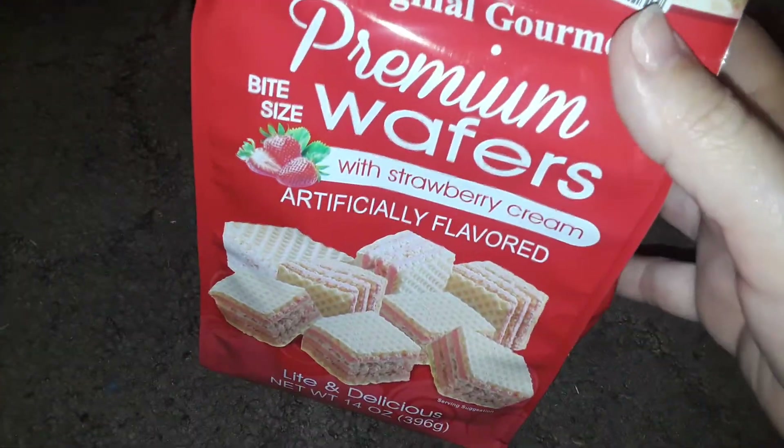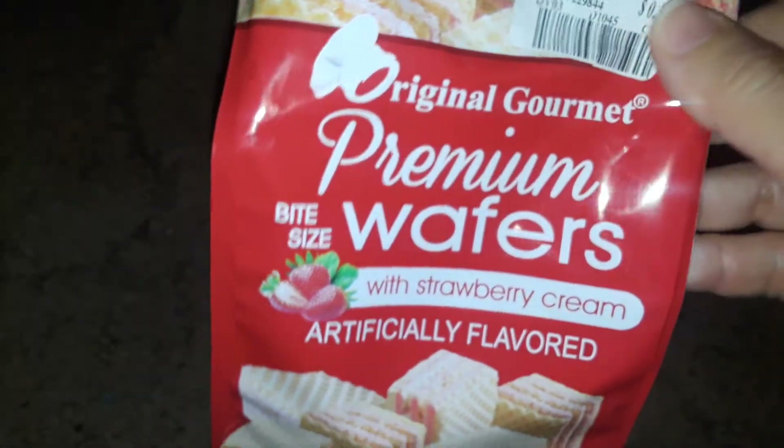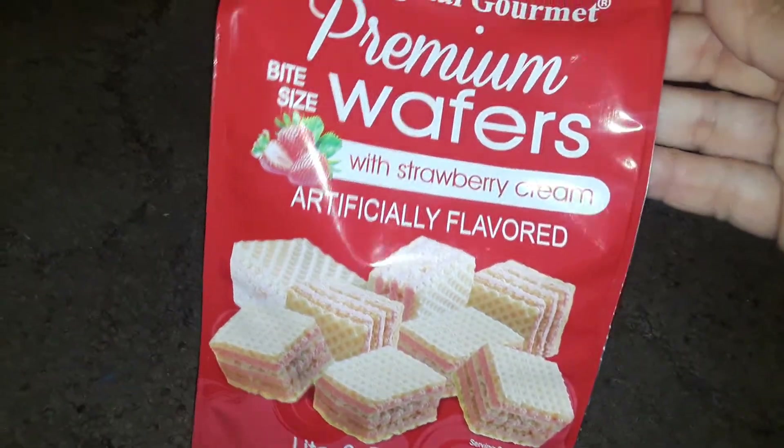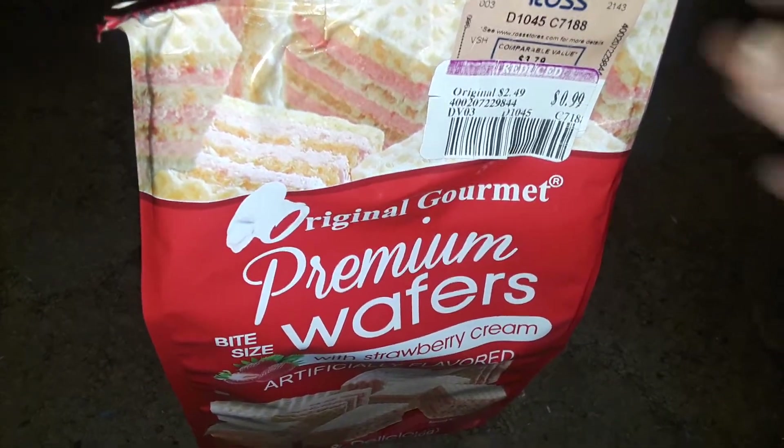The very first thing I picked up at Ross was this strawberry creamed wafers — little square wafer cookie snacks. It's in a whole bag and this was on a clearance sale for like $1.49, instead of the normal price. So I picked up the strawberry creamed wafers cookies.